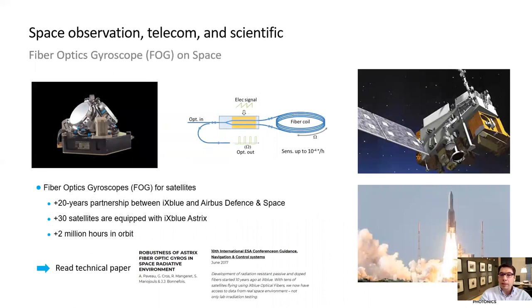To talk about ixblue in space, we have to start with our fiber optic gyroscope product experience. The FOG is a device that is very sensitive to rotation and it is used for navigation and precision positioning. The FOG is optically based on two electro-optical phase modulators connected to a fiber optical coil. ixblue leverages 30 years of inertial navigation experience across offshore, defense, geosciences, and space industries. We have 20 years of space experience with successful integration into more than 25 satellites and flight time of over 2 million hours in orbit.